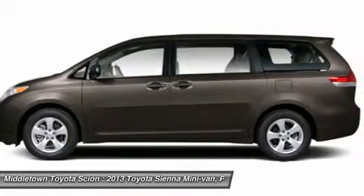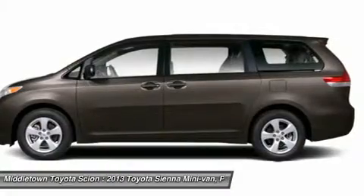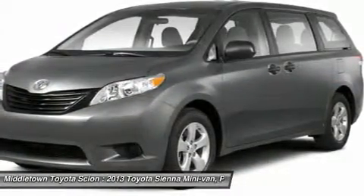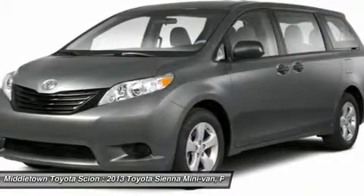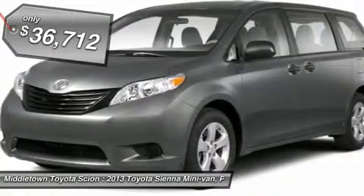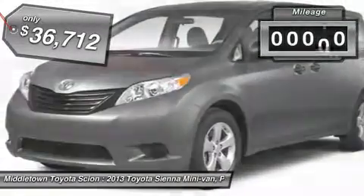Add a refined and fuel-efficient V6 engine, a smooth ride, and upscale interior accommodations to the mix, and it's easy to see that Sienna is built with the whole family in mind and is priced below $40,000. This vehicle has less than 100 miles.